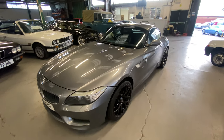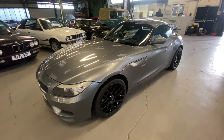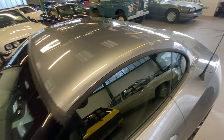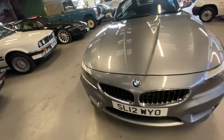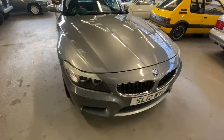2012 BMW Z4 convertible, it's the two litre petrol injection S-Drive model, this one with the metal hard top folding roof. Lovely colours, and those wheels were brand new earlier this year. Just over 70,000 on the clock. Nice looking car body-weight wise.